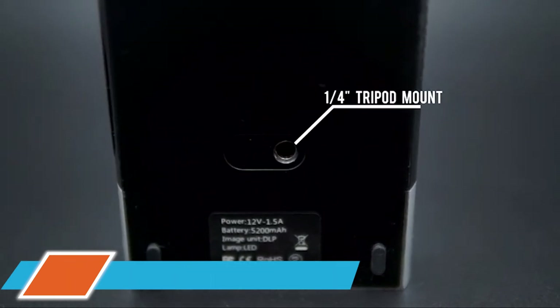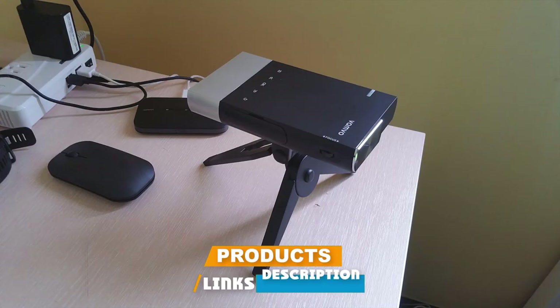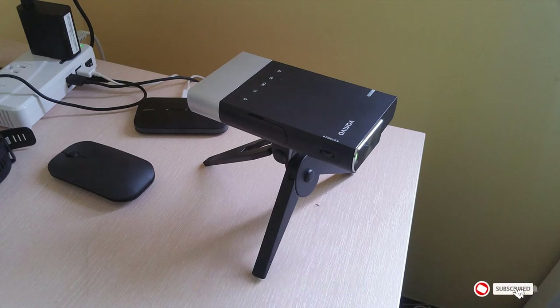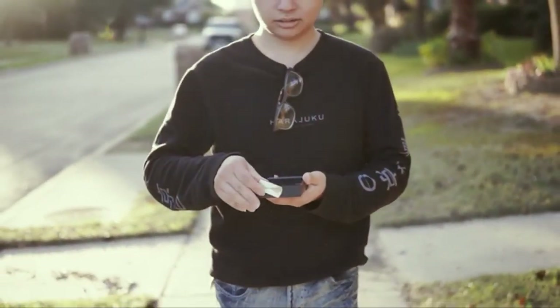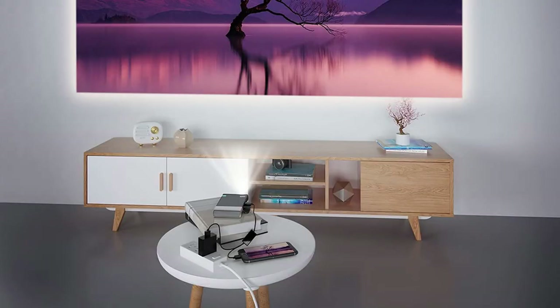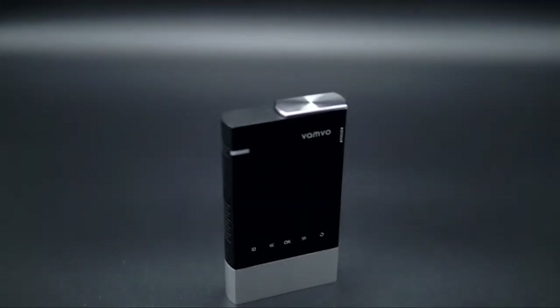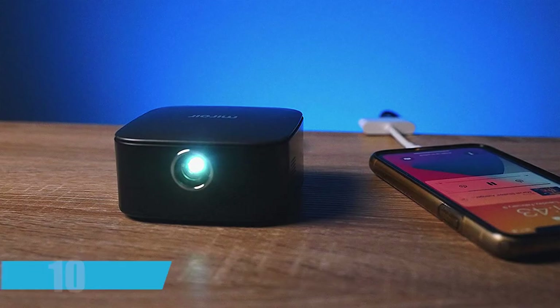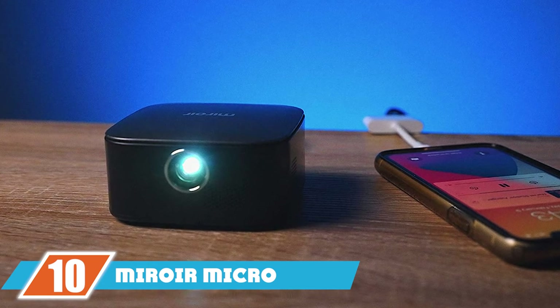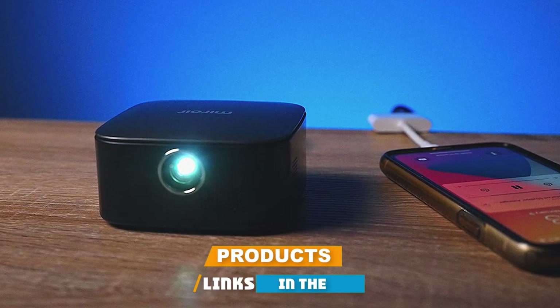At number nine we have the Vamvo Ultra Mini portable projector. This small projector from Vamvo is an Amazon's Choice product for pico projectors, and it's no secret why. At 5.7 inches long and 3.2 inches wide, it weighs less than a pound and is super easy to transport. It allows you to project the screen of your smartphone, laptop, tablet, or gaming console at up to 130 inches wide. The brand recommends using a projector screen, but you'll also get great results on a light-colored wall, especially in the dark.